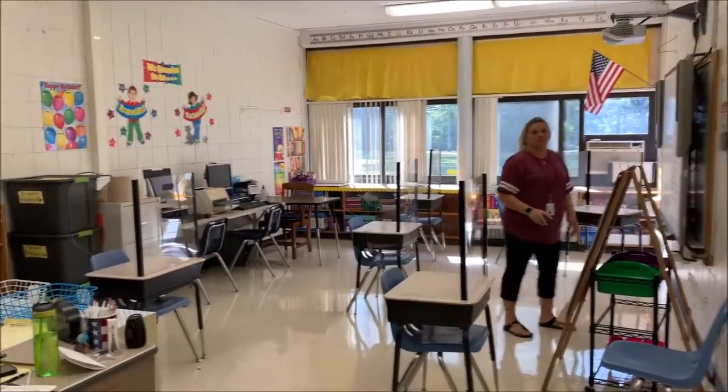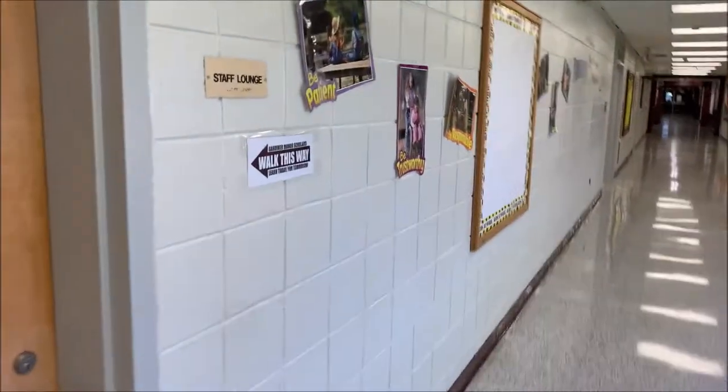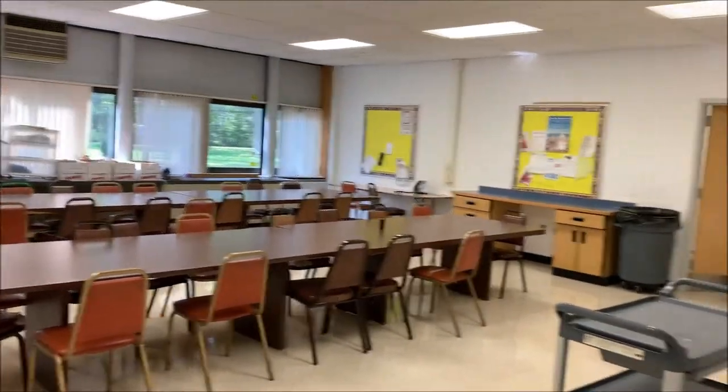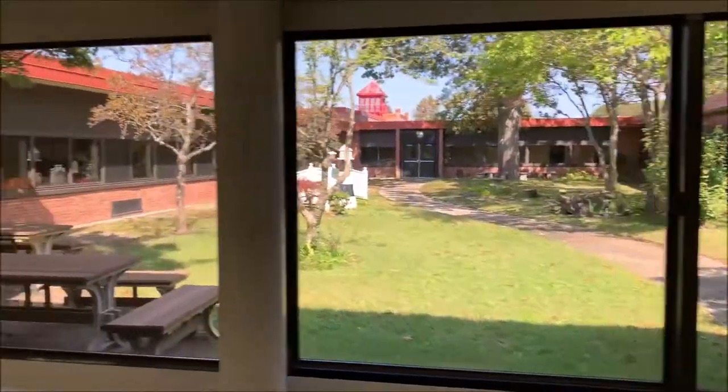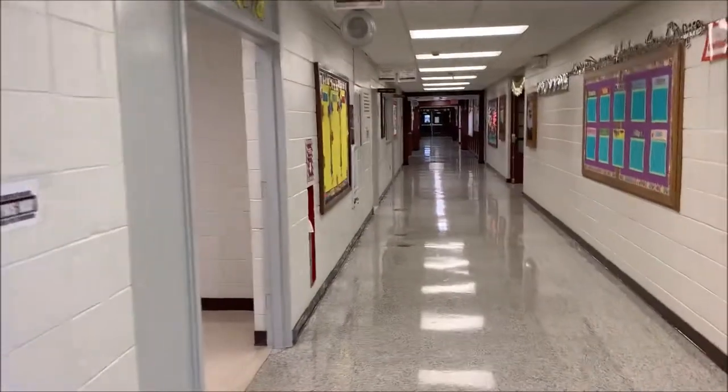This is Mrs. Knapp in the resource room. This is our teachers' faculty room — teachers will come here for lunch. And again, a courtyard. We're almost finishing up our tour.